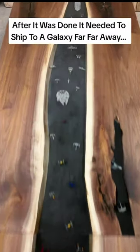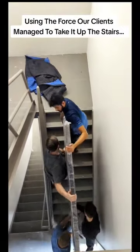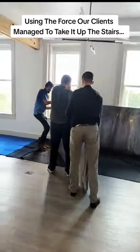Drone shot. After it was done, it needed to ship to a galaxy far, far away. Using the force, our clients managed to take it up the stairs.